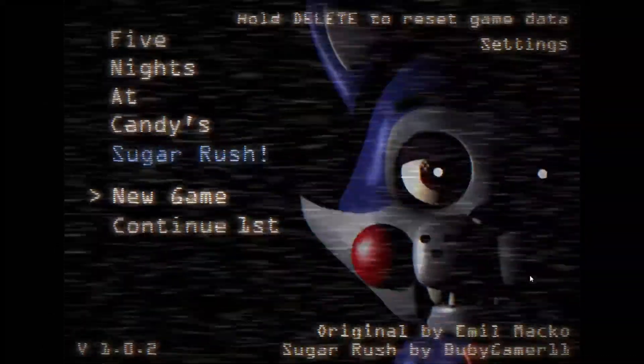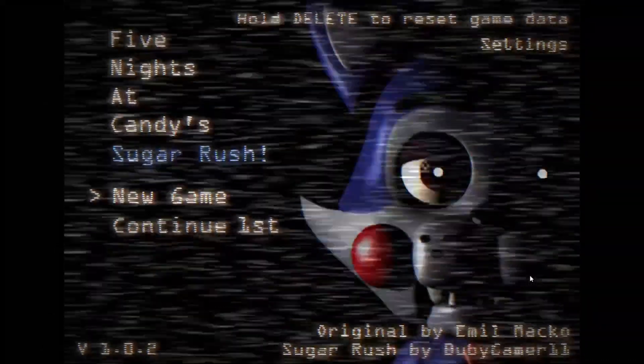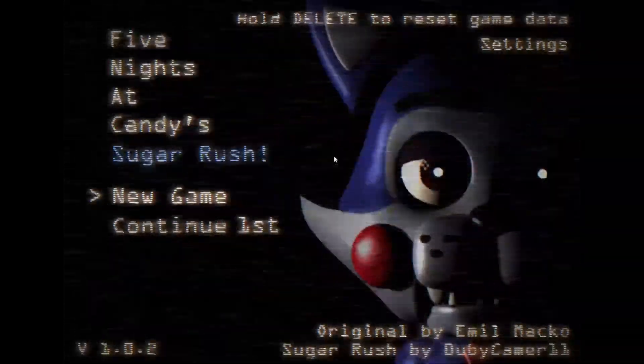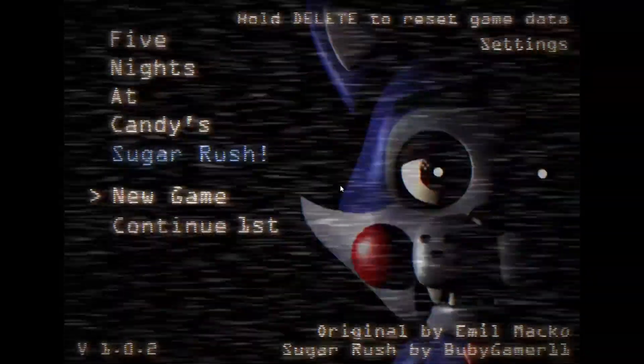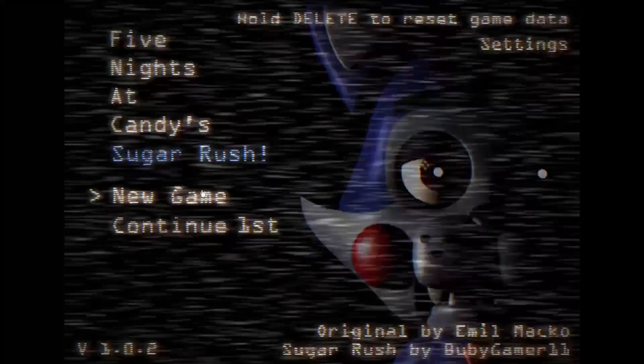Hello everybody, how's it going? Welcome back to the channel, and welcome — if you're new — to Five Nights of Candy: Sugar Rush, a recode of the original Five Nights at Candies. I'm not too sure exactly what was changed and all that, so let's just hop right in and see together.